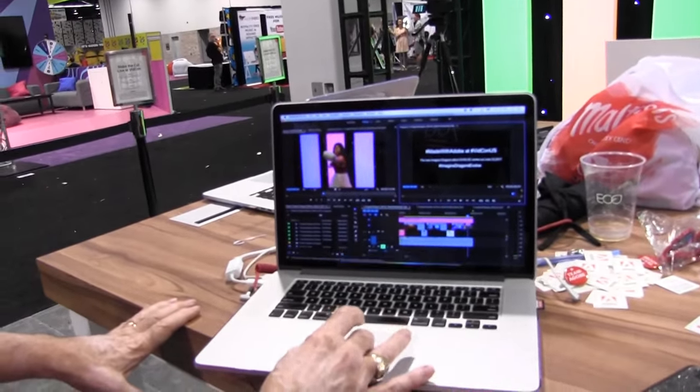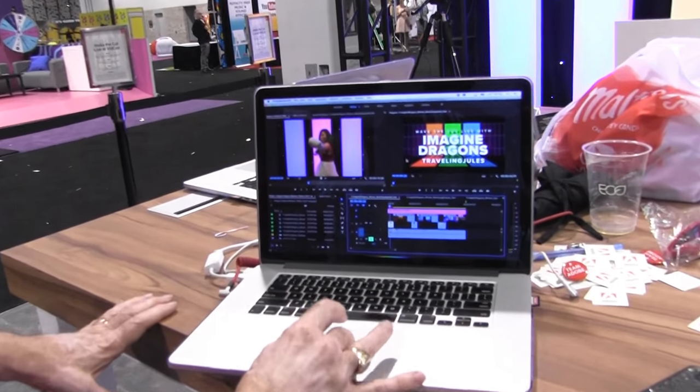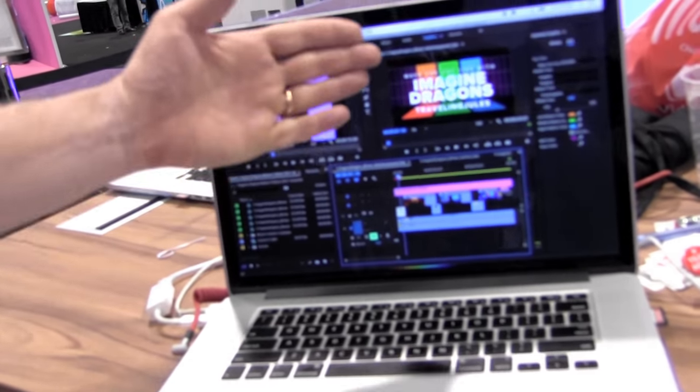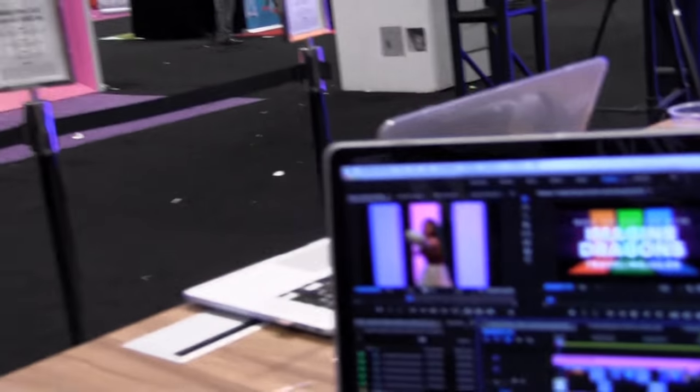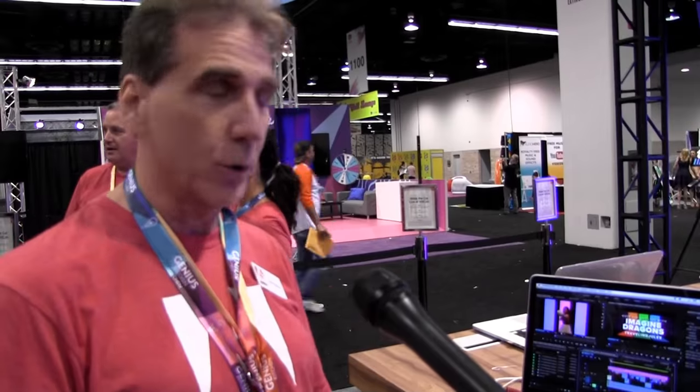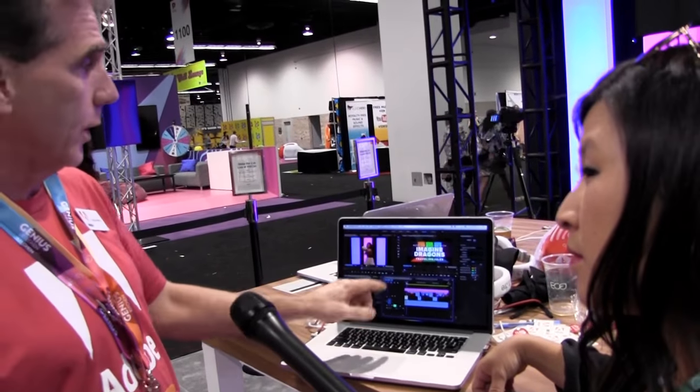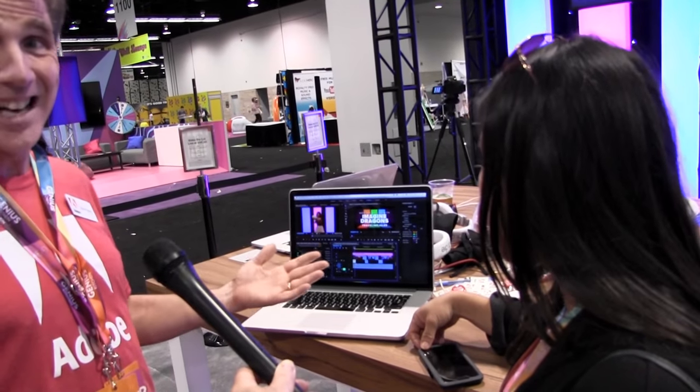We were basically just showing a lot of the creators our new motion graphics templates, which allow them to do some pretty amazing custom animation work — they can select different colors, add their names. All of this is actually created in Adobe After Effects, which can be a little complex for some people. But you can have somebody create that, and as a creator — for her travel channel — she can have an intro and an outro, just change her name, maybe the location where she's shooting. It really makes her job a lot easier. That's one of the things we're showing in this Imagine Dragons video here at the show.